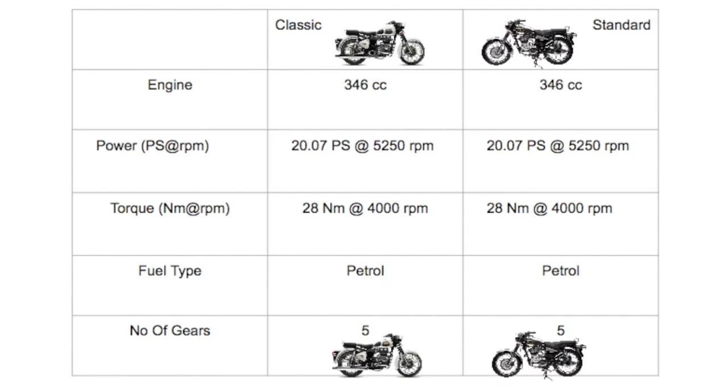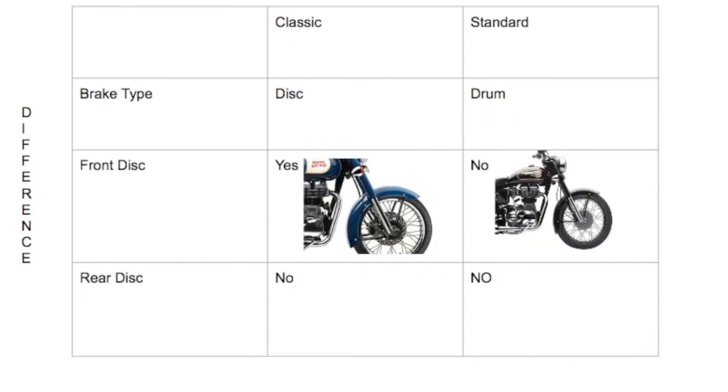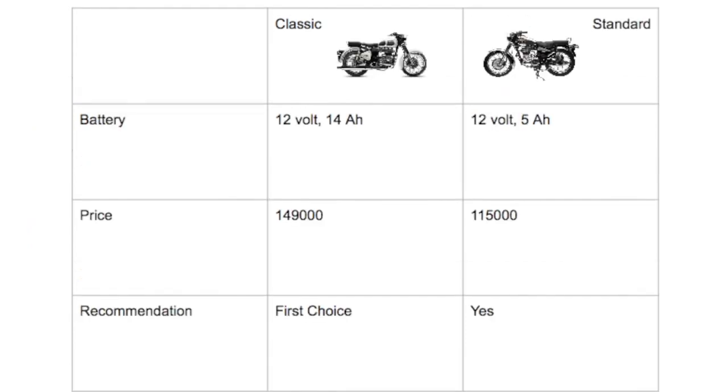There are minor differences in bike height, length, and width. What makes the Classic more suitable for any rider is that it comes with a front disc brake and self-start, whereas the Standard does not have a self-start option or front disc brake. Neither bike has a rear disc brake. The Classic costs approximately 149,000 and the Standard costs around 115,000.